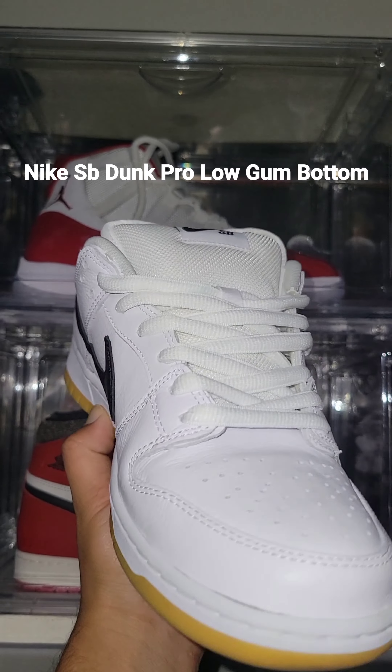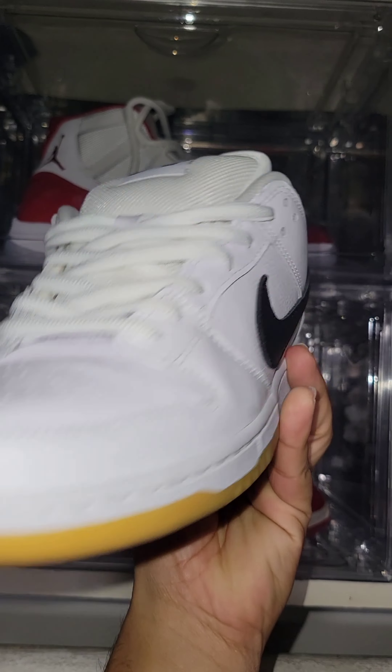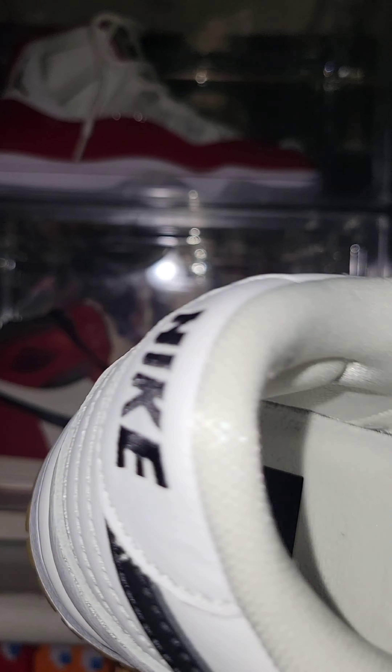Nike SB Dunk Pro Low Gum Bottom. Easy to clean until those 501 jeans ink rubs on them — damn. Good quality leather. Good cushioning in the back heel, also an air pocket in the heel insole.